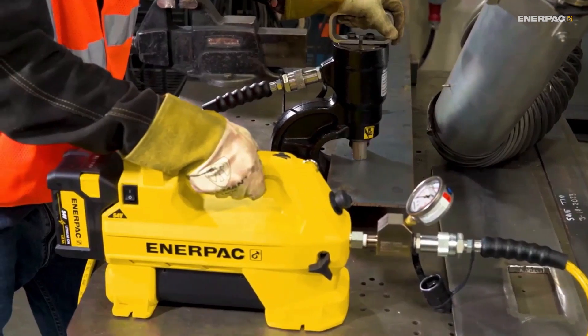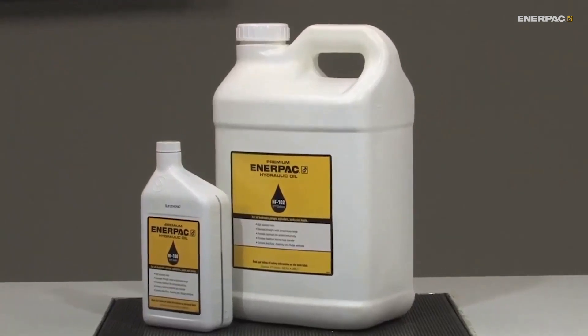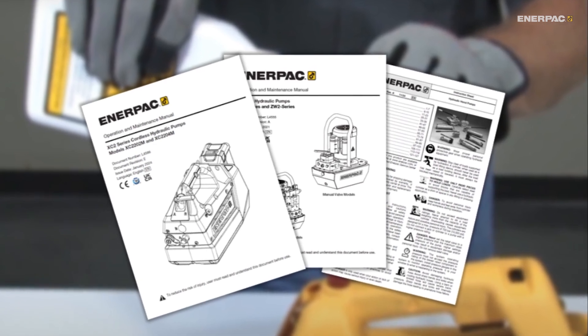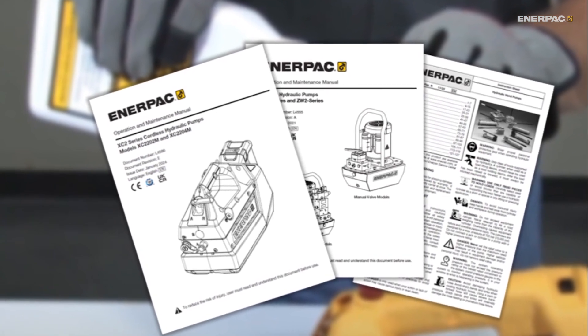Hi there and thanks for joining us. If you use hydraulic tools, you've probably wondered if you can use just any hydraulic oil instead of the manufacturer's recommended grade. Well, in this video, we'll break down why choosing the right oil matters and what can happen if you use the wrong type.